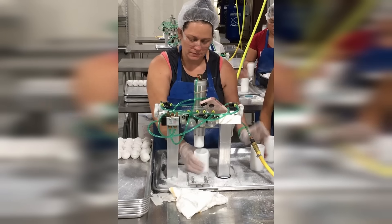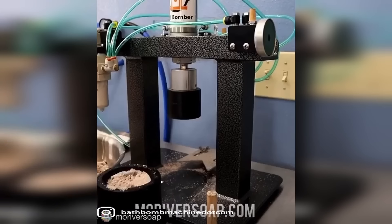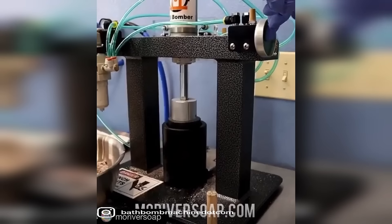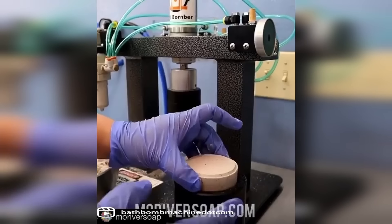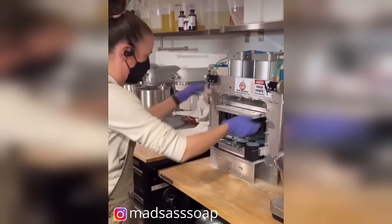Production speed that is unmatched, saving you more time. FDA food grade molds that are lighter than aluminum. Simple and easy to use molds and machines. And an unmatched safety system that is OSHA approved, that protects you and your team.